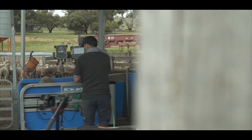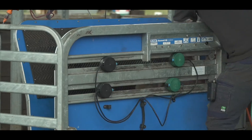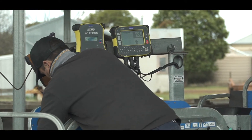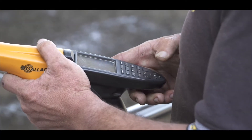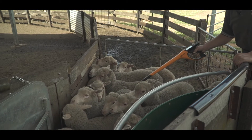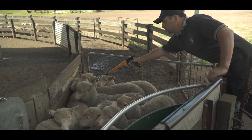Two and a half years ago we were looking at moving into EID, so we went and purchased a Tupari Racewell sheep handler with an EID panel reader and weigh scale. We've also bought a Gallagher stick reader so we can actually read tags at the yards where we don't have to cart the handler around.